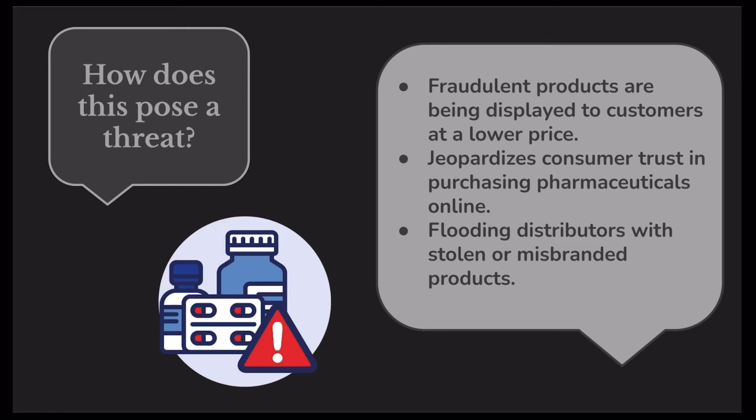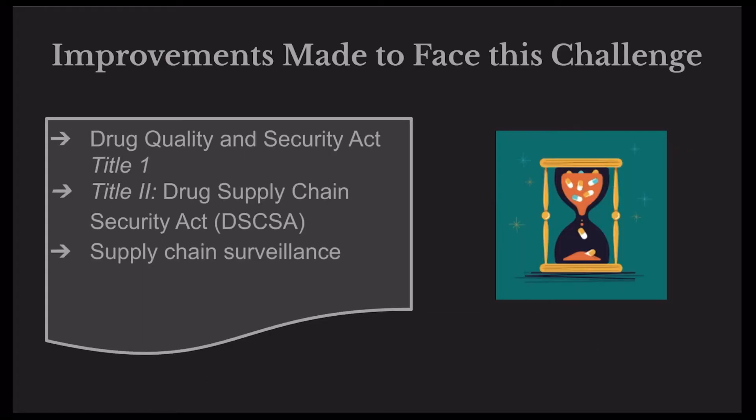And lastly, these fraudulent products are not only infiltrating the retailers in the supply chain, but they're also sending their products to the distribution centers. Whether it be a stolen product, a counterfeit product, or something that's misbranded, all are being sent to the distributor and then to hospitals and retailers, in addition to their own illegal retailers. This is a major threat not only for the sake of the supply chain, but for the health and safety of consumers as well.